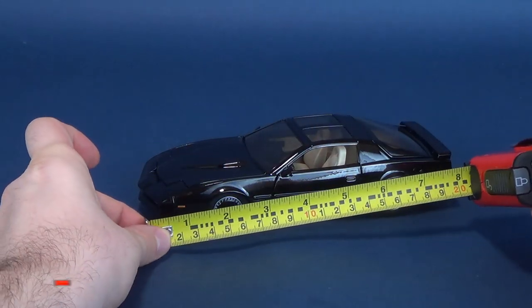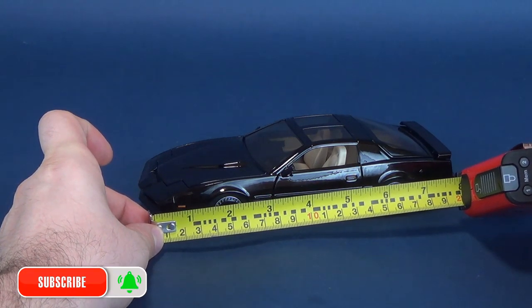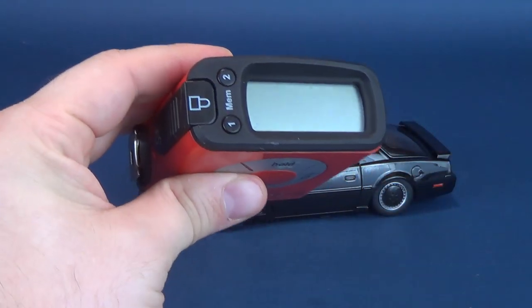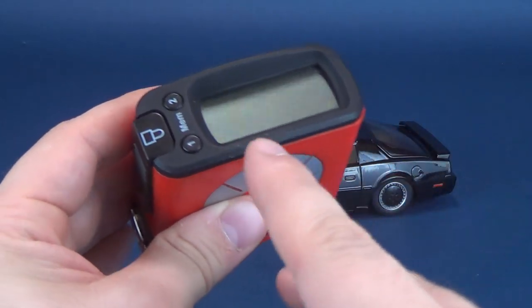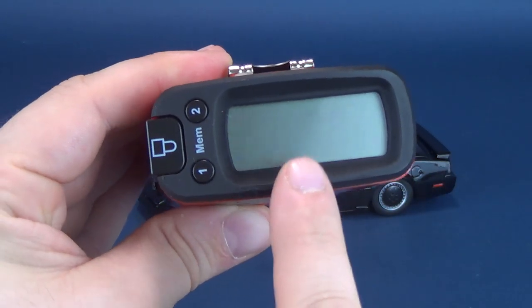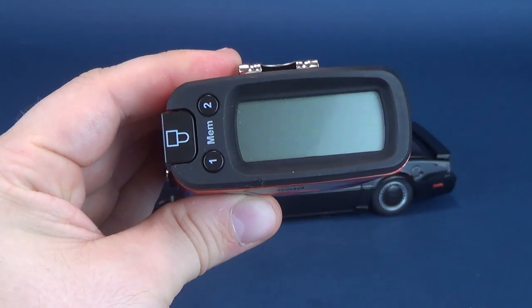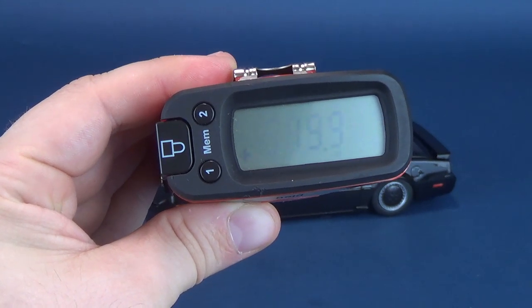First thing we're going to do is measure the Knight Industries 2000. From bumper to bumper, according to the UltraMeasureTron 5000 — which I can assure you is in no relation to Kit, at least that I am aware of — the car is 7.8 inches in length, which translates to almost 20 centimeters long.